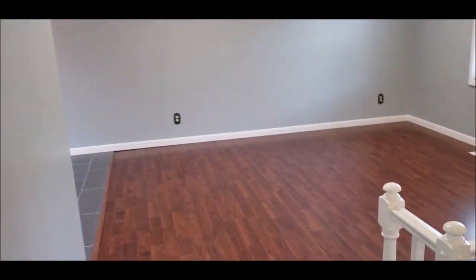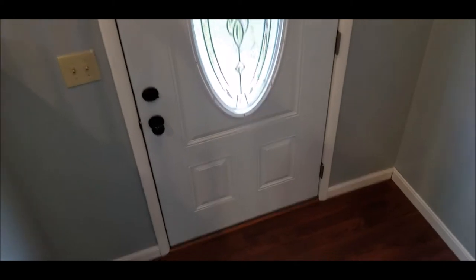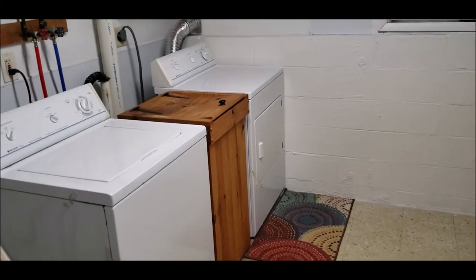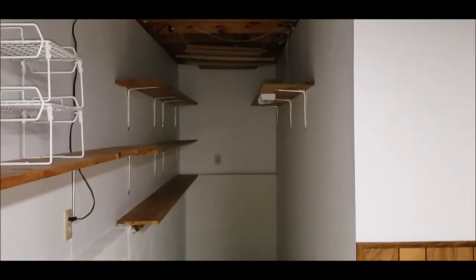I'm going to take you down to the lower level to show you the family room. We do have an additional half bath, and garage access is right here. Here we have a nice size utility room — washer and dryer does stay. All freshly painted and clean, with plenty of additional storage back here.